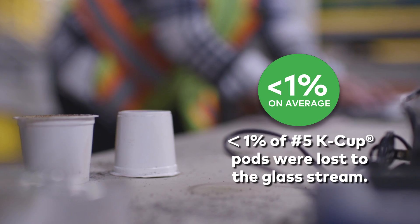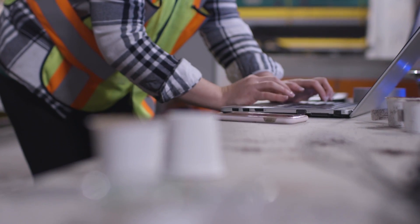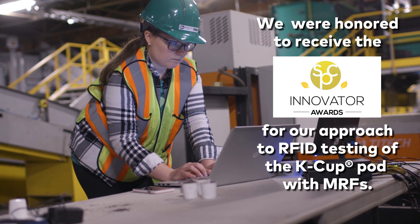If we can recycle polypropylene in caps, why can't we? Recycling is a community effort. Everybody has a part to play. This job is much bigger than a single company. Brand owners have responsibility. Communities have responsibility.